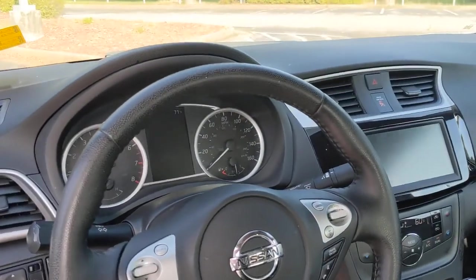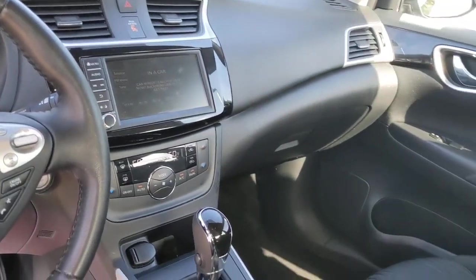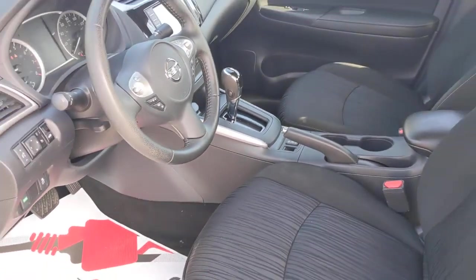Take a ride on the spirited side in this powerful Sentra. Crisp, modern styling meets sport suspension and precise handling to bring you an upscale mid-size sedan.